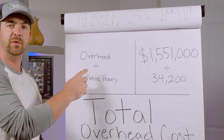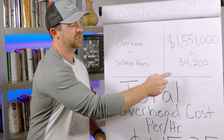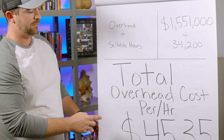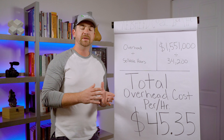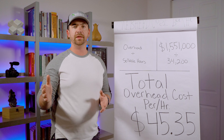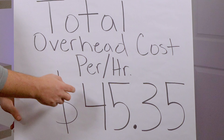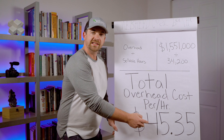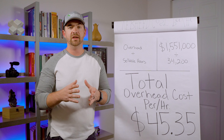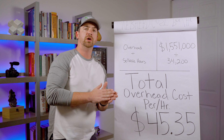What we do is take the overhead from step one and divide it by our sellable hours. For me and my business, that comes out to $45.35. That means every single time I have one person working on the crew, I'm not only paying their direct hourly wage, but I'm also getting charged $45 basically every single hour anyone is working on the crew. That's a lot of money, and if you're not charging enough, you're not going to be able to recoup that.